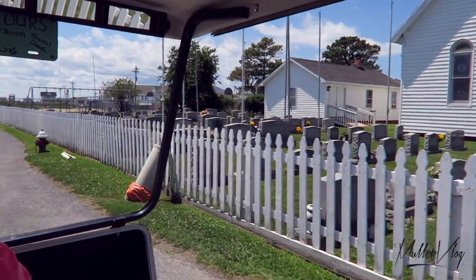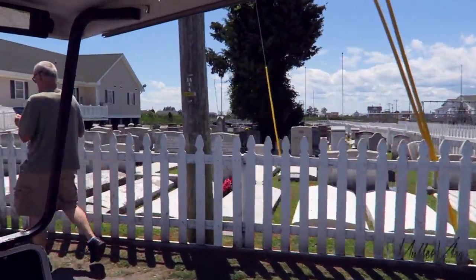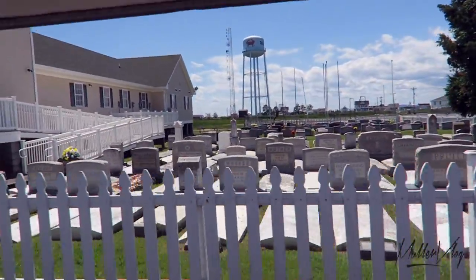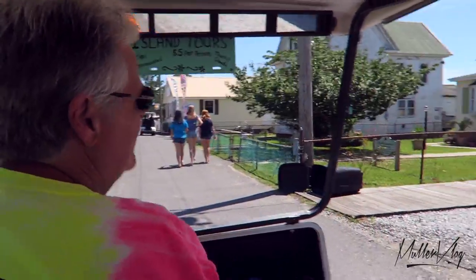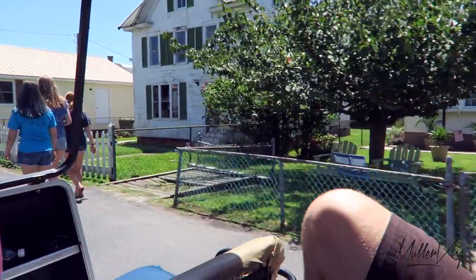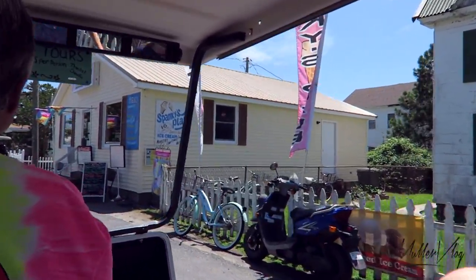To the right is our health center. We have a physician's assistant and three registered nurses that live on our island, and a doctor that flies in from the western shore one day a week. Also to the right you'll see Waterman's Hideaway — that's a wonderful cottage rental. Next is Spanky's place; he has delicious hand-dipped ice cream and a really nice lunch menu.